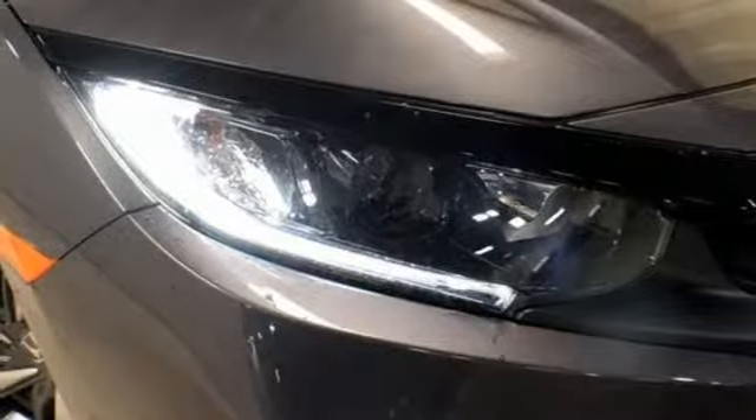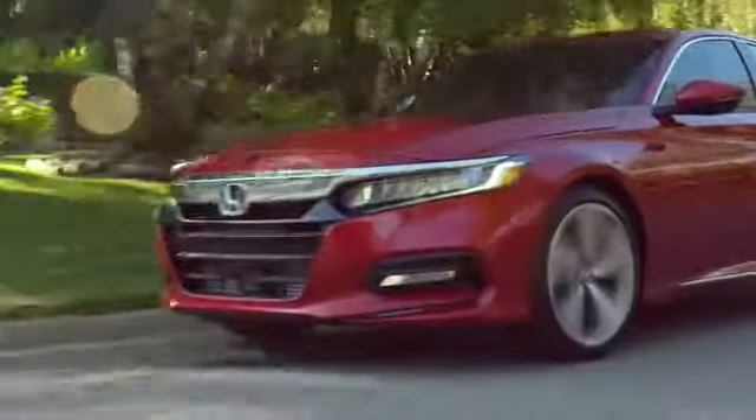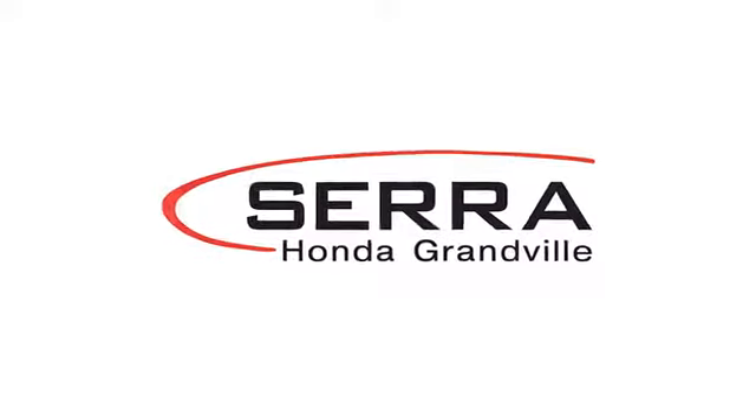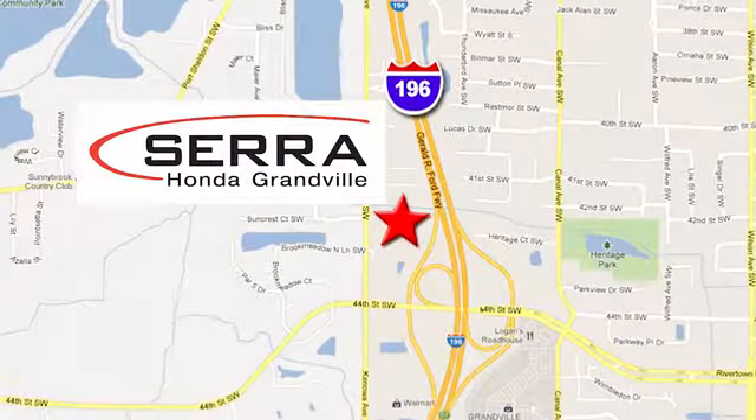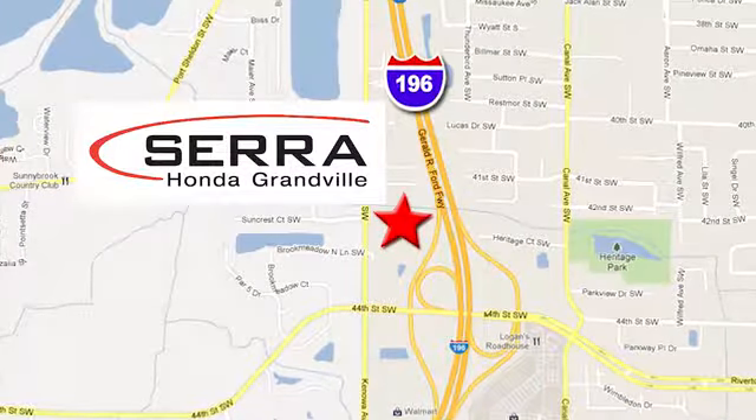It's a Honda, so longevity comes standard. Take it for a test drive today. For the best dealership experience of your life, come to Sarah Honda Granville — easy to find, just one mile west of the Rivertown Crossings Mall in Granville.